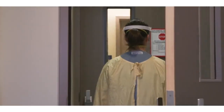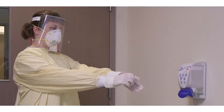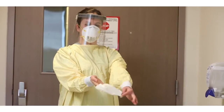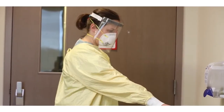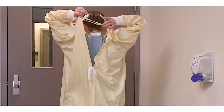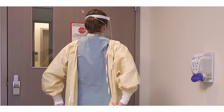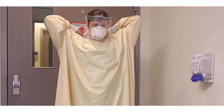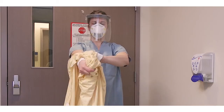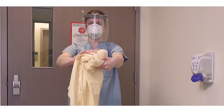Step into the anteroom and ensure the door is closed behind you. Remove gloves using the glove-to-glove and skin-to-skin technique and place in the garbage. You may perform hand hygiene at this time if there is any concern your hands became contaminated during glove removal. Next, untie the gown around your waist and at the neck. Grab the straps from the back of the neck and slowly pull the gown forward and peel it away from you, touching only the inside of the gown. Be careful not to let the gown touch your clothes. Roll the gown into a ball. Place the reusable gown in the laundry hamper, or if using a disposable gown, dispose of it in the garbage.